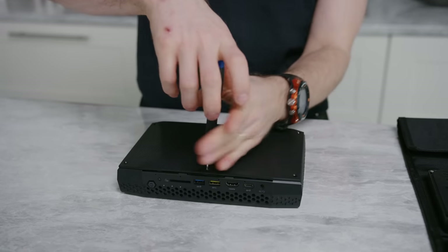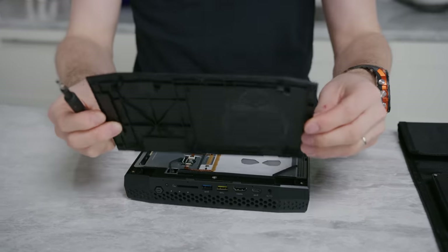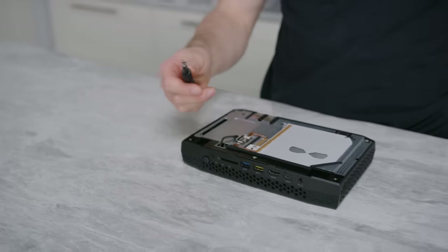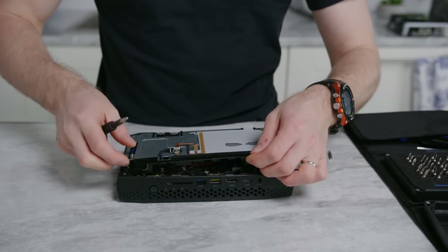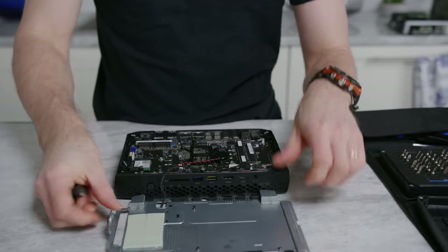Cracking it open, we get a look at the internals. Check that out — you can see through it. That's where the RGB lighting comes through for the skull on the top, and then removing this additional screw, we can lift up this plate to get a look at our options for memory and storage.